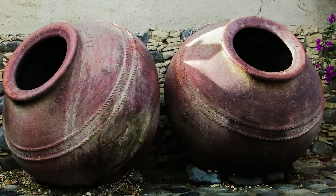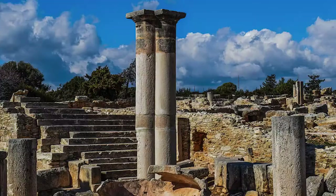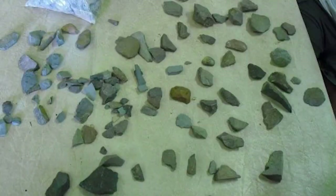You remember from episode one that archaeology is one of the four main fields of anthropology. Archaeologists specialize in studying material culture, which just means they like to study stuff — tangible stuff, leftover stuff, thrown away stuff — and this stuff is called artifacts.